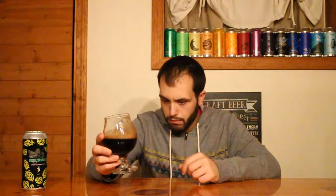Cheers! Oh yeah, that is a dark, bitter Imperial Stout.